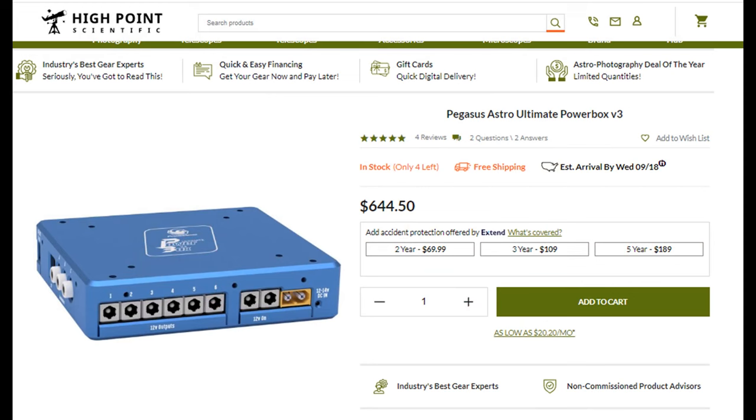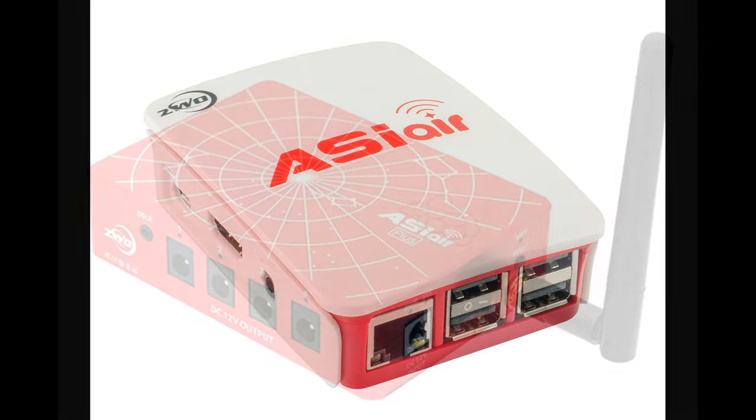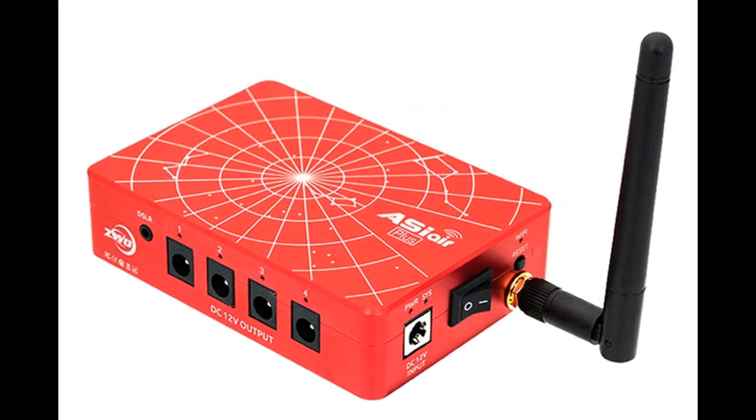In 2018, camera manufacturer ZWO released the first version of the ASI Air — an all-in-one Raspberry Pi-based mini-computer that can control all of your gear while managing imaging or video capture, all on a compact, simple device. The ASI Air is one of the most robust, yet easy-to-use tools that can help everyone from beginners to experienced astrophotographers. Not only is the ASI Air extremely full-featured, but it's also inexpensive, currently selling for between $199 and $299, depending on which model you go with.